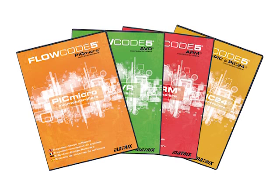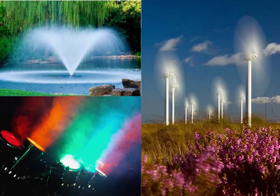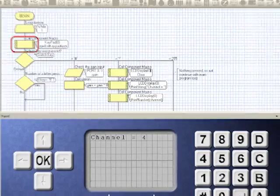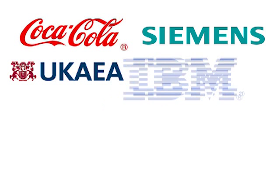Other Flowcode applications include the design of fountains, wind turbines, lighting displays, production control, and many more. Flowcode is used by large industrial companies like Coca-Cola, Siemens, the UK Atomic Energy Authority, and IBM.